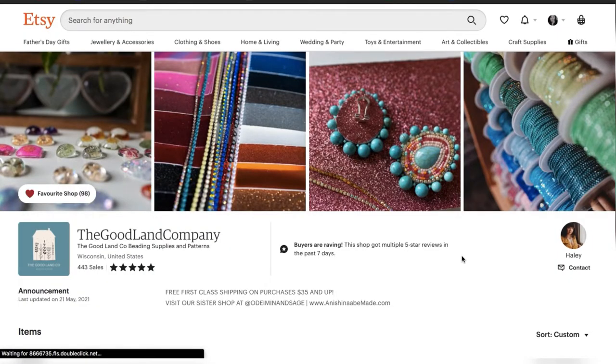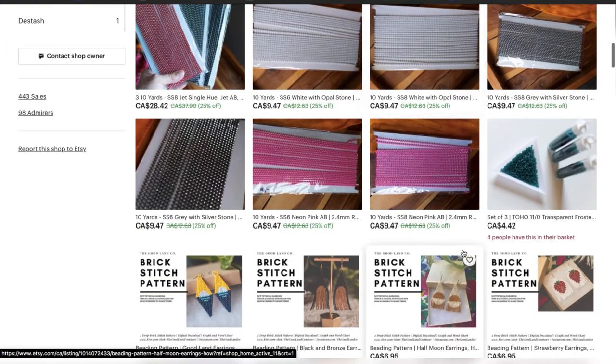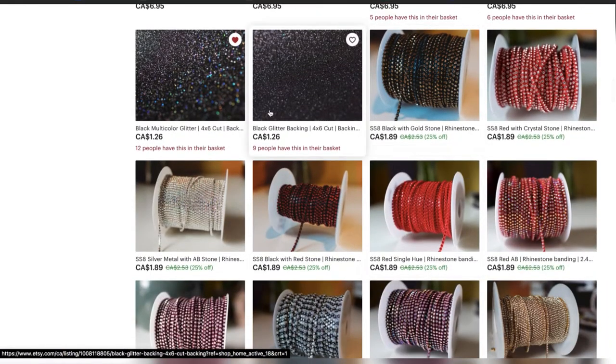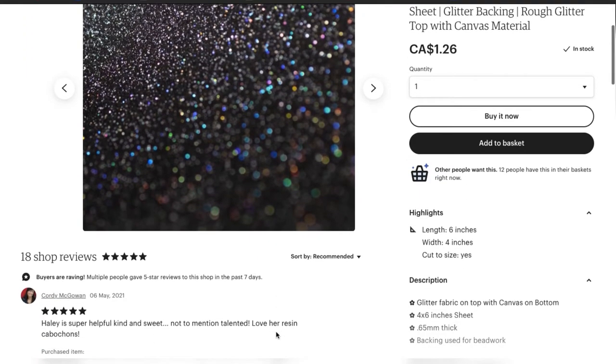Another female and Indigenous-owned business is The Goodland Co. This is a great place to get backing and banding material. All of my beautiful glittery backing that everybody asked me about — I've gotten a bunch of them from her and they are absolutely stunning. She also has patterns, which are great for beginner beaders, and lots of pretty banding to spice up your beadwork. Look at this beautiful black backing with rainbow glitters — I'm obsessed with it.